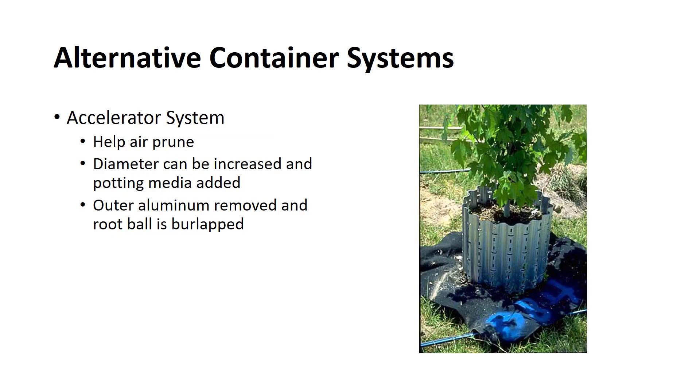Some southern nurseries are using an accelerator system that uses a cylinder of perforated corrugated aluminum placed on a woven plastic mat. The corrugated aluminum is overlapped to form a cylinder and held together with sheet metal screws. The container diameter can be increased by removing two sheet metal screws, reducing the overlap, and reinserting the screws. Potting media is then added inside the larger container and the repotting operation is completed. This is particularly efficient in the production of larger, fast-growing trees. The outer aluminum cylinders are removed and the root ball is burlapped and shrink-wrapped for shipping, and the cylinders are reused. This system substantially reduces the cost of repotting and produces excellent growth.